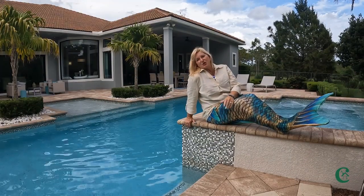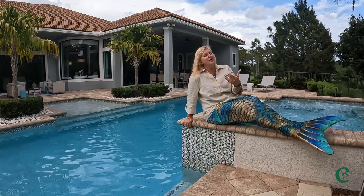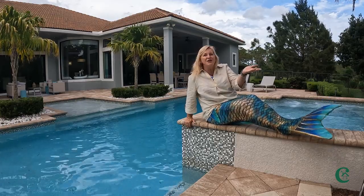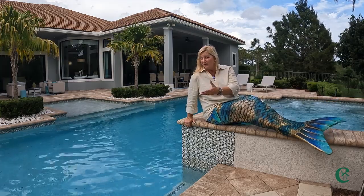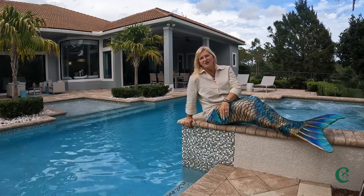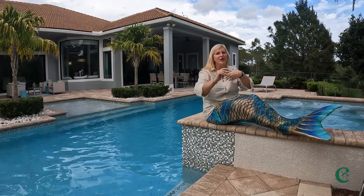I'm going to interrupt you for just a moment as you're going through the tour of this model home. I know I've shared so many beautiful communities with you, but I'm curious — what do you think of this one? Do you love the finishes? Do you love this beautiful swimming pool? I enjoy sharing them with you, so let's go a little further through the home and share some more with you.